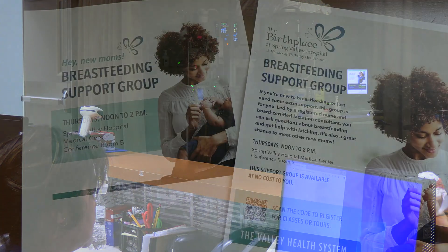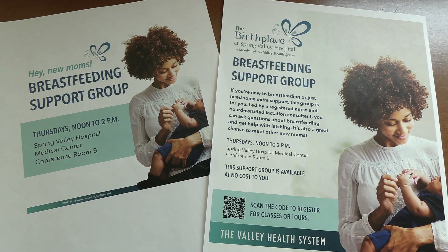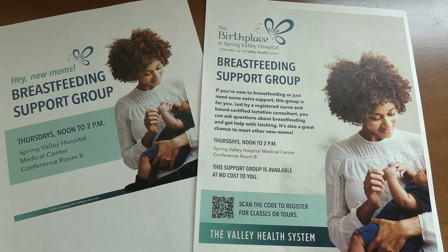Also, if you choose to breastfeed, we have lactation nurse consultants who will provide support and answer any questions you may have.